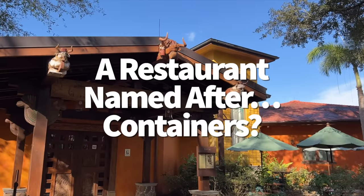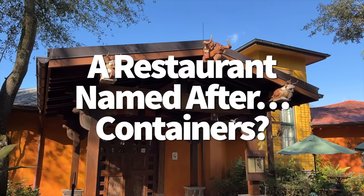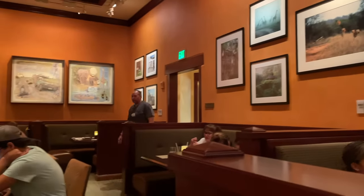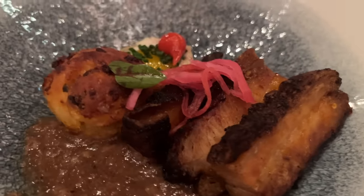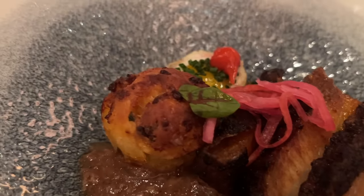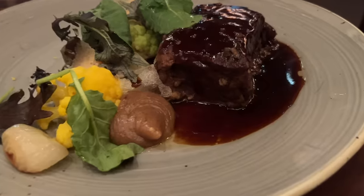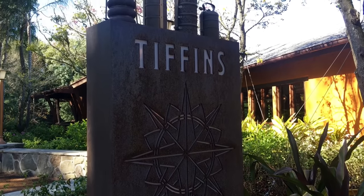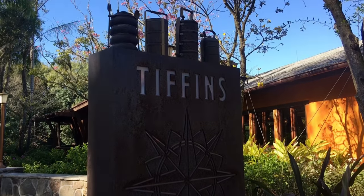It's not just any restaurant that's named after containers — it's Tiffin's Signature Restaurant. The name Tiffin's comes from an Indian English word meaning a light lunchtime meal, but Tiffin's can also refer to the containers traditionally used to carry the meal. If you look on top of the restaurant's sign outside, you'll see the inspiration for the name: genuine Tiffin Containers.